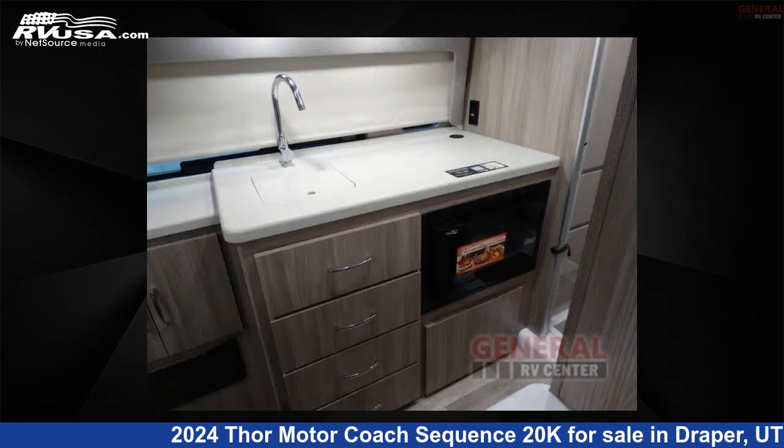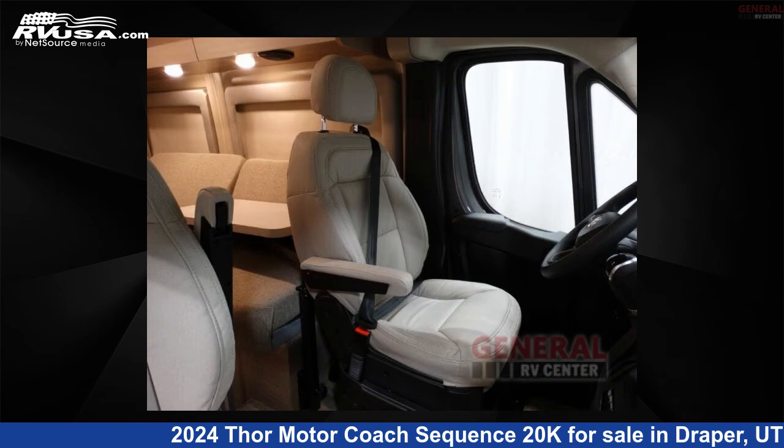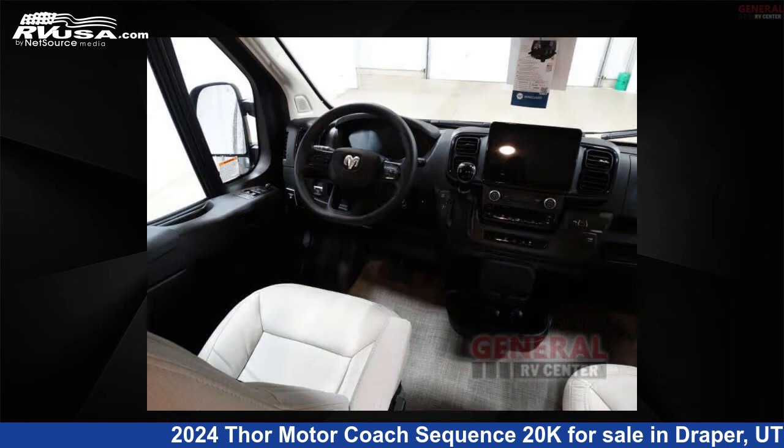This new Thor Motor Coach is 21 feet 0 inches in length and features sleeps 2 and 27 gallons freshwater capacity. The floor plan layout of this Class B features rear back.